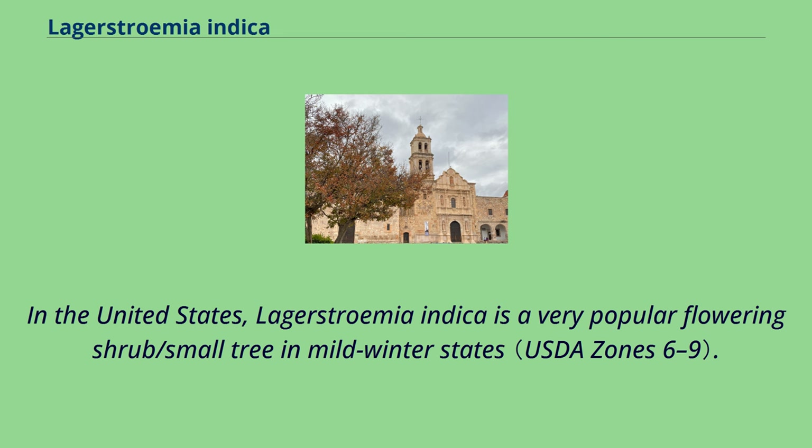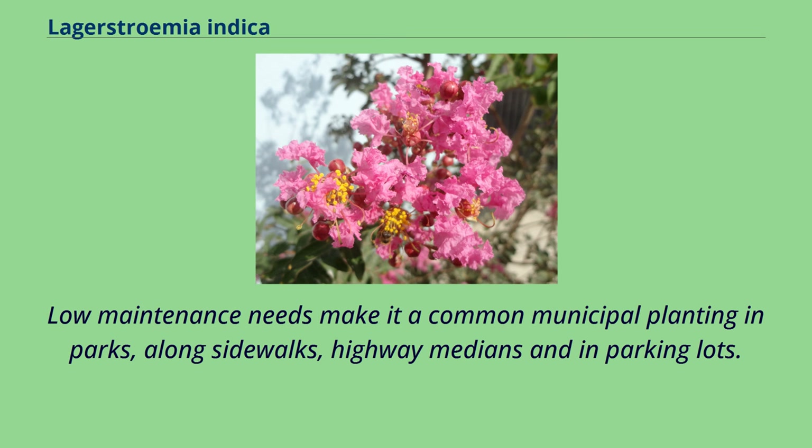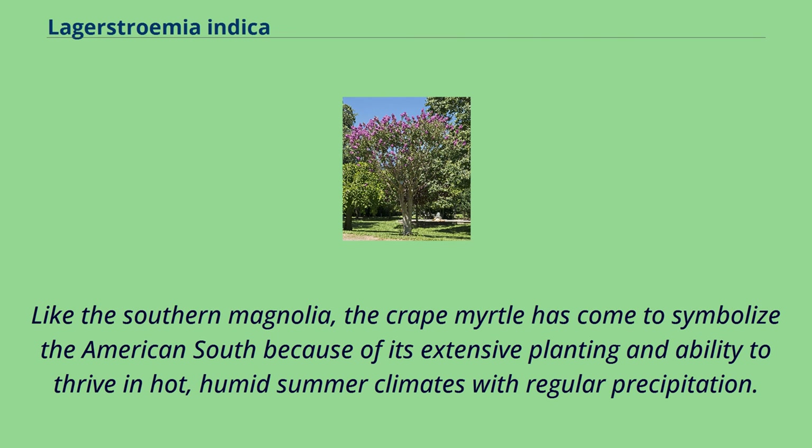In the United States, Lagerstroemia indica is a very popular flowering shrub or small tree in mild winter states. Low maintenance needs make it a common municipal planting in parks, alongside walks, highway medians, and in parking lots. Like the southern magnolia, the crape myrtle has come to symbolize the American South because of its extensive planting and ability to thrive in hot, humid summer climates with regular precipitation.